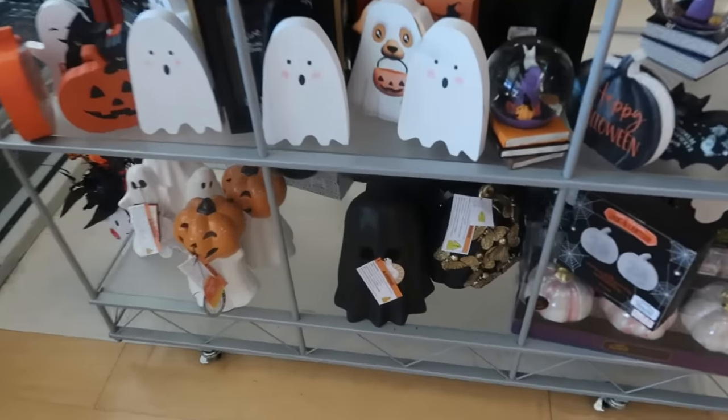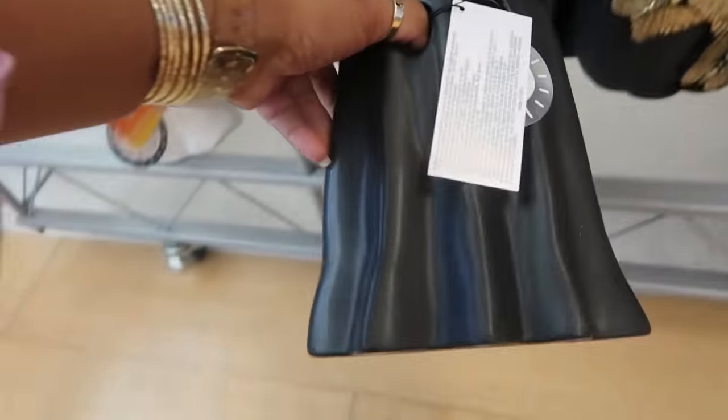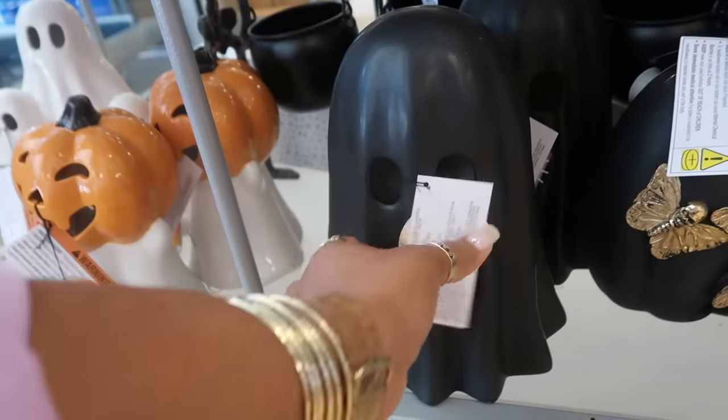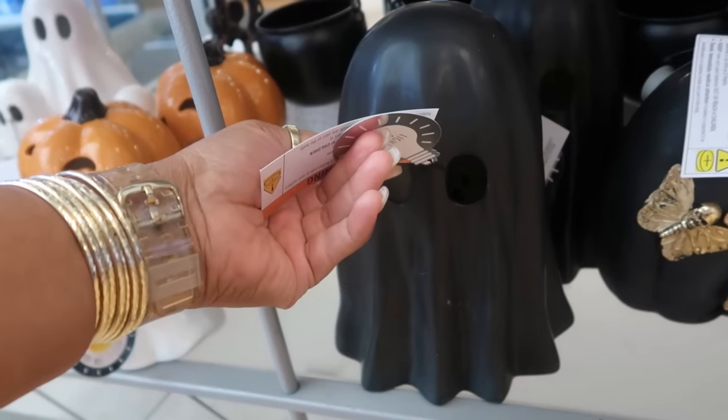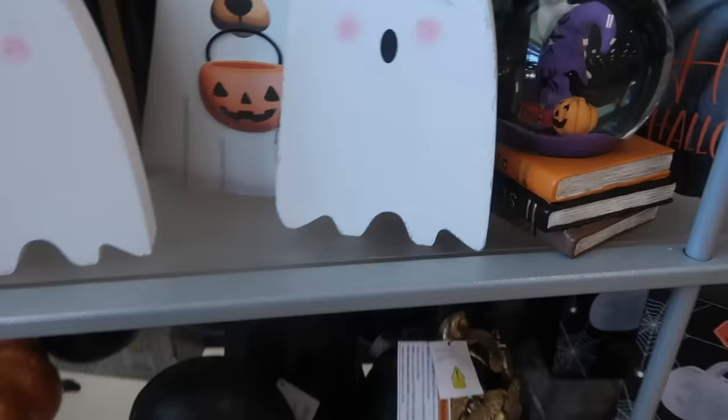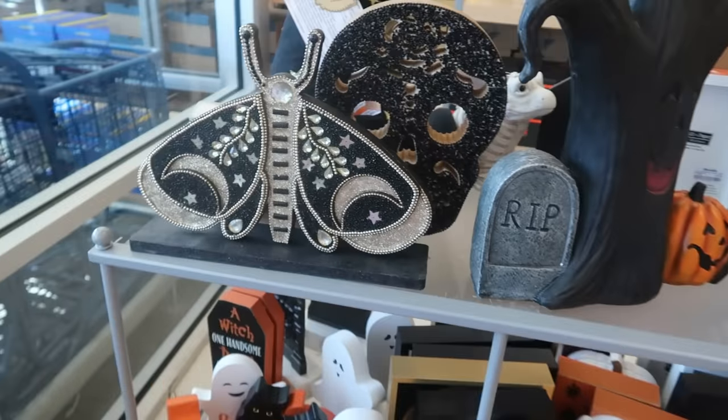And then on this table — I remember looking for one of these last year. I don't know if I need one now. The black ghost for $13. They have sold out so fast at TJ Maxx. I don't think I need it. I kind of want it but I don't need it. We'll see — if it's still there when I leave, I might pick it up.